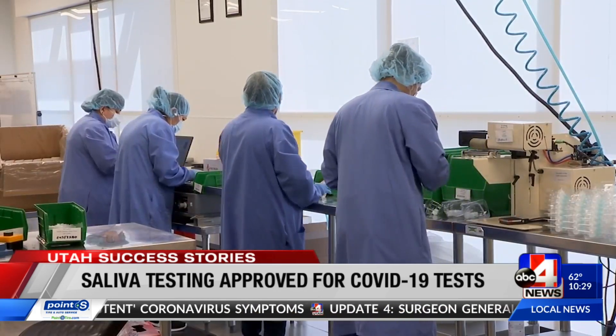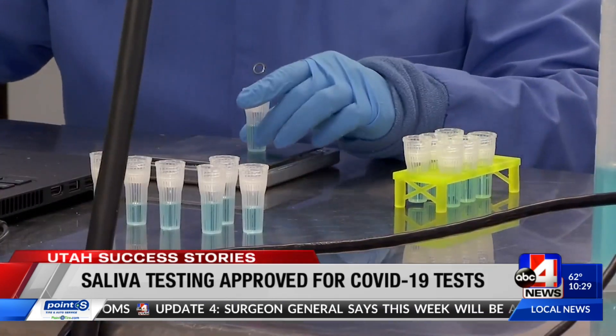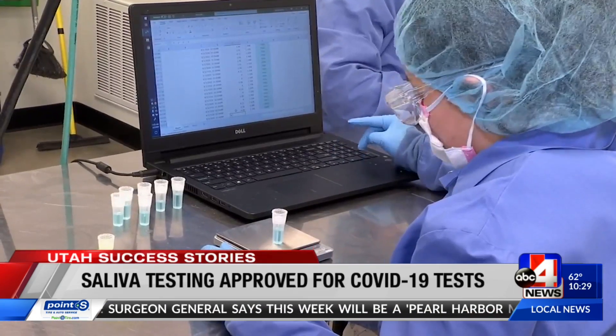The biggest news is that Spectrum is making saliva collection kits now. Not including weekends, we can produce one million kits a month.